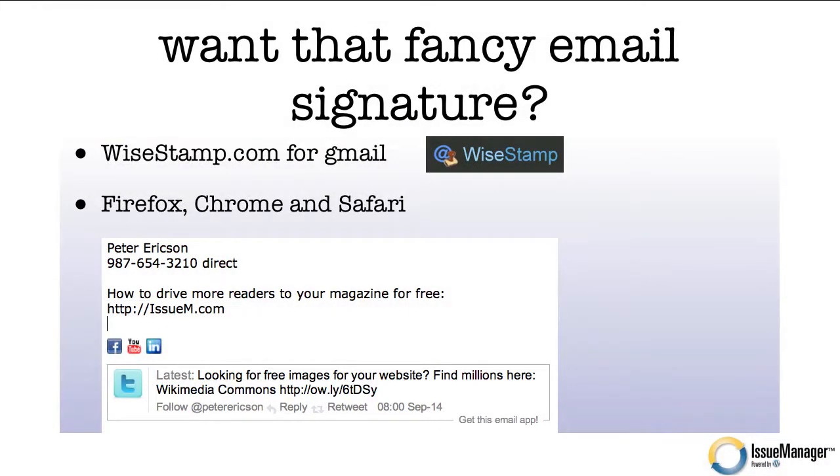If you want to make your email signature the way it's shown here — the way I do it, which I do get a lot of requests for — first of all, you have to use Gmail. If you're not using Gmail for your email, switch; it will handle your business web address email and it's fabulous. The plugin is called WiseStamp. Go to wisestamp.com and you can download it for Firefox, Chrome, and Safari. It will let you add those neat little social media icons and pull your Twitter feed — whatever you want in your email signature. It works great and it's free.